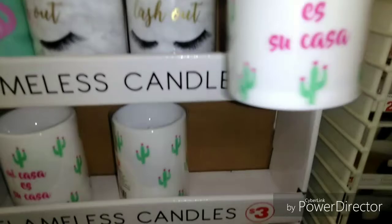Look at this one. Oh yeah, these are flameless candles. We like those.